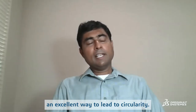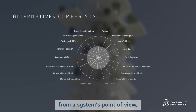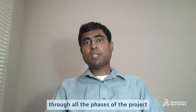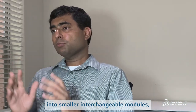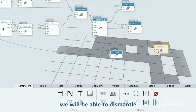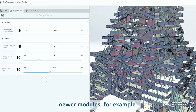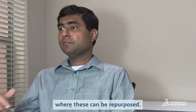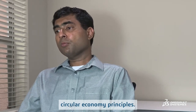Productization is an excellent way that leads to circularity. From a systematic point of view, the productization approach reduces waste and carbon emissions through all phases of the project — from design and construction into operations. Since we are breaking down the building into smaller interchangeable modules, we can think of a future scenario where we will be able to dismantle one module, perform upgrades by replacing it with newer modules, and also reuse dismantled modules in other buildings where they can be repurposed. This approach fully supports the circular economy principles.